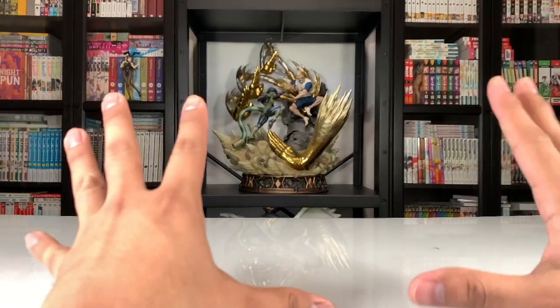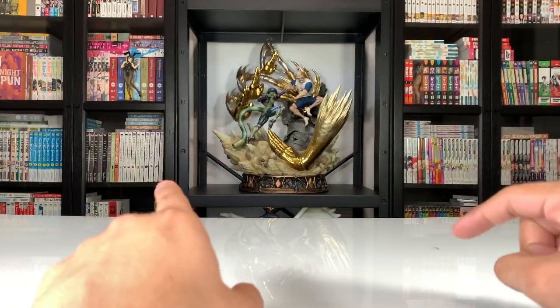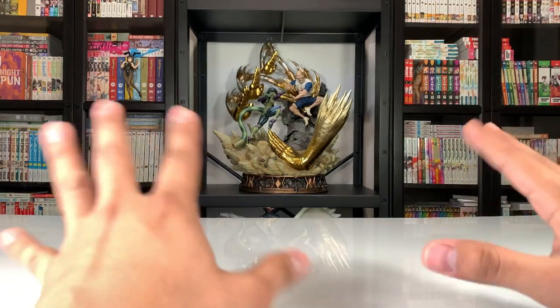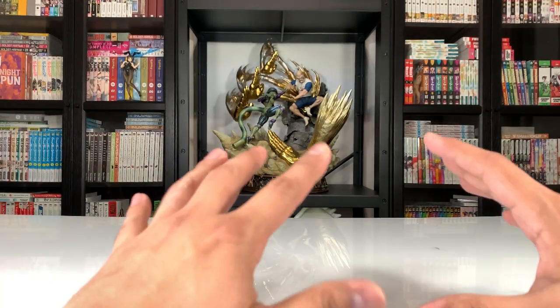We're going back into the hand cam here. Today's video we're going to do it a little bit differently — I usually do announcements at the beginning, but I'm going to save them for the end this time. Let me know how you guys prefer your announcements — beginning or the end, or not at all.